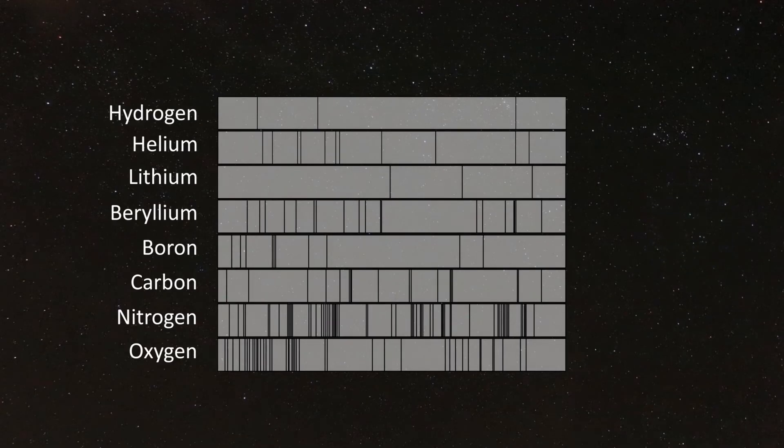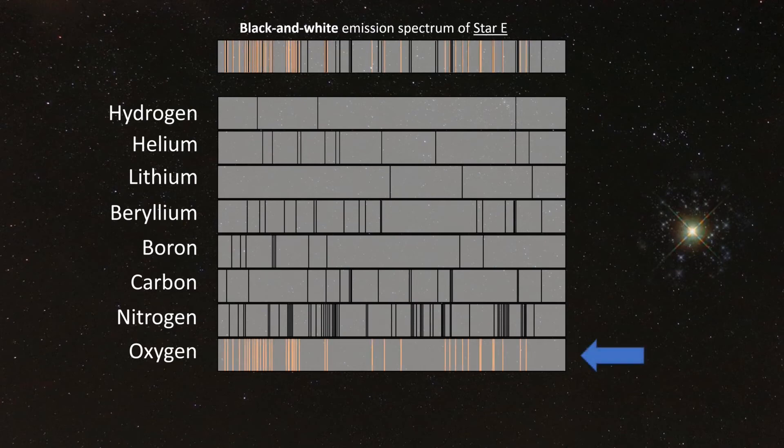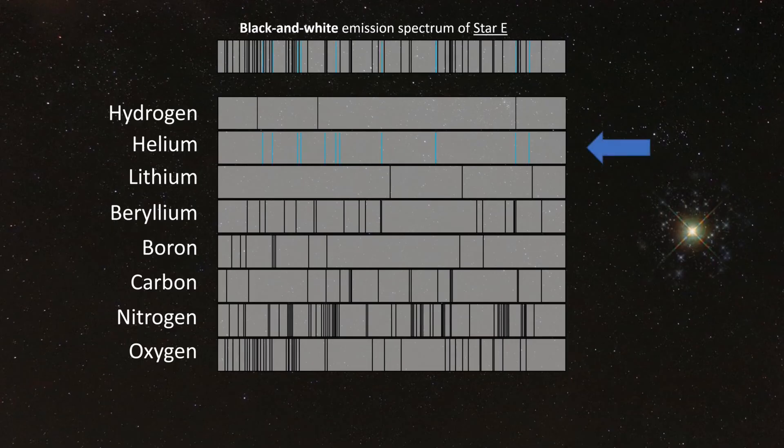Example E is the emission spectrum for yet another star that contains three elements. With a bit of luck and persistence, you might have been able to identify the element oxygen, indicated here in pink; carbon, indicated by gold; and helium, indicated in blue.